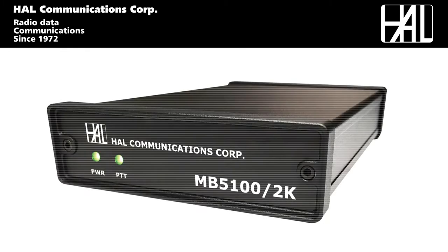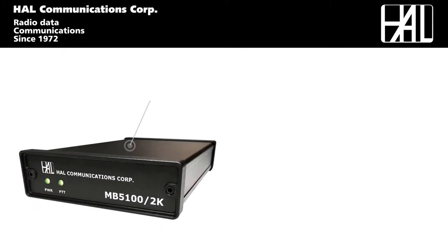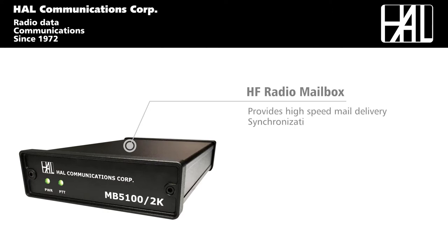Introducing the latest innovation from HAL Communications, the HF Radio Mailbox. The HF Radio Mailbox provides high-speed mail delivery and synchronization over HF Radio — an industry first.